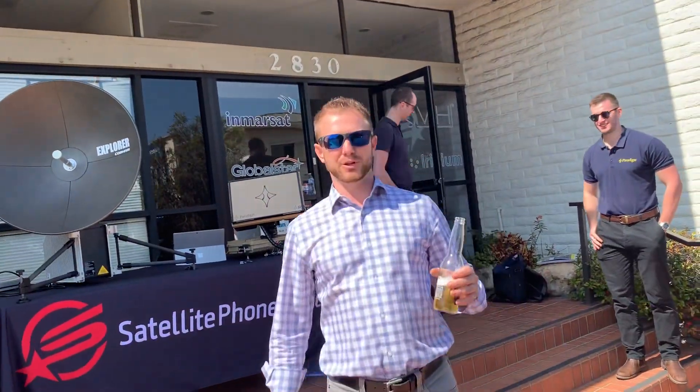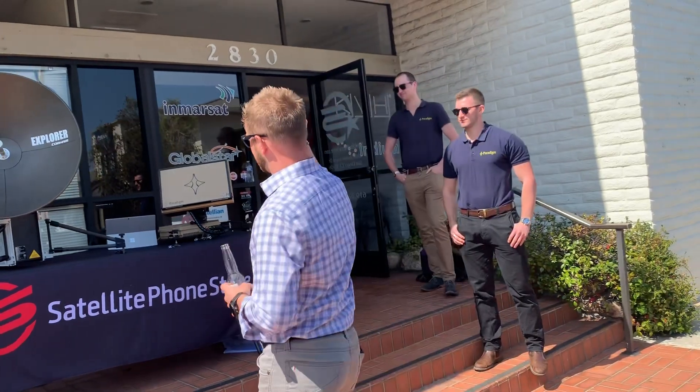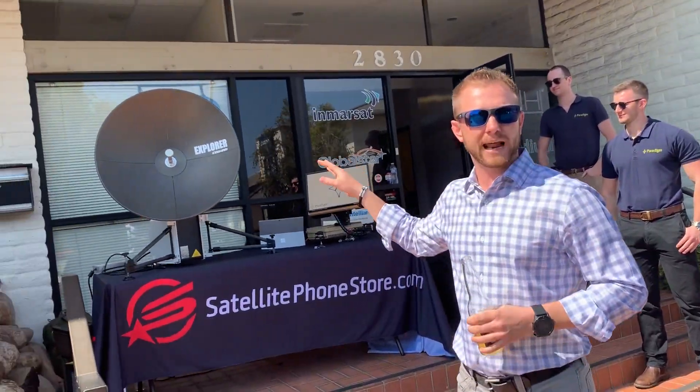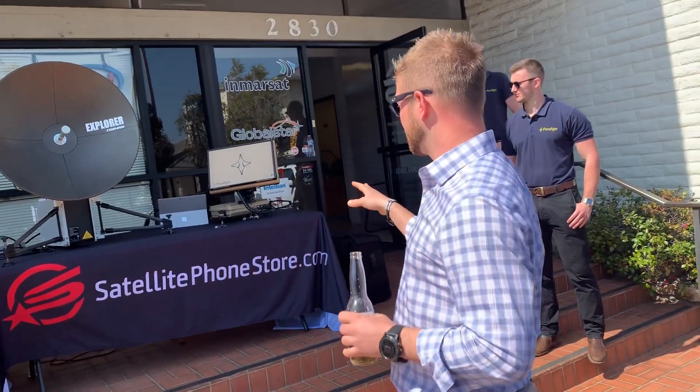Welcome to Satellite Phone Store. We're here today doing a little think and drink. What we're looking at is probably some of the most expensive land mobile satellite equipment you can get on the market — fully global, which means you can take this just about anywhere.